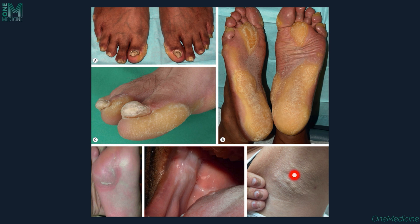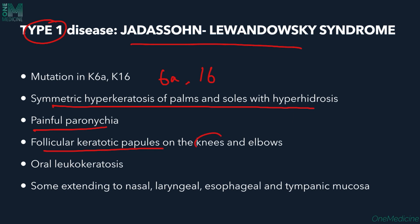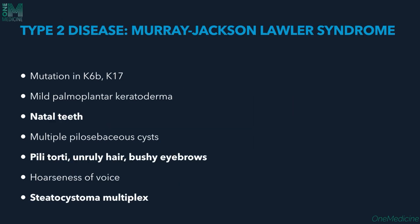There are four types. Type 1 is Jadassohn-Lewandowsky syndrome, with mutations in keratin 6A and 16. There is symmetric hyperkeratosis of the palms and soles with hyperhidrosis, painful paronychia, toenail dystrophy, follicular keratotic papules on the knees and elbows, and oral leukokeratosis, sometimes extending into the nasal, laryngeal, esophageal, and tympanic mucosa.